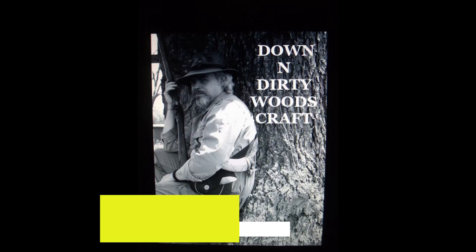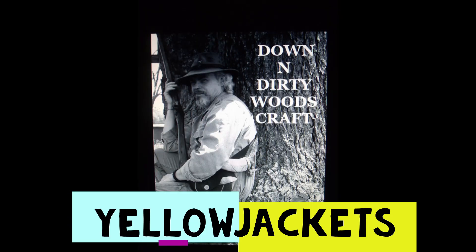Hi guys, if it's Friday and it's raining, this is Down in Dirty Woods Craft. Stay with me. Today we're going to talk about an experience I just had that I want to share with you.